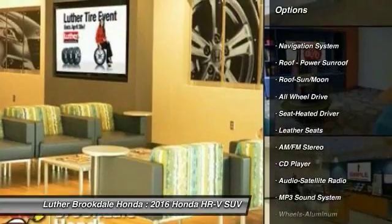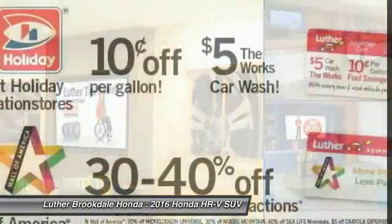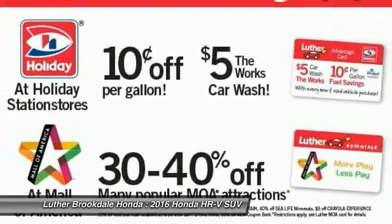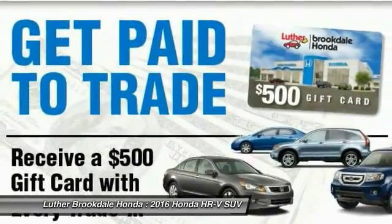Navigation system, anti-lock braking system, all-wheel drive, traction control, moonroof, Bluetooth wireless data link for hands-free phone, air conditioning, front power steering, cruise control, aluminum wheels.